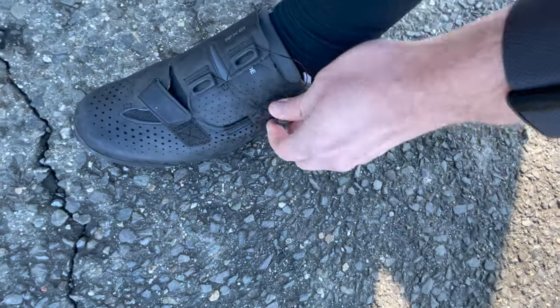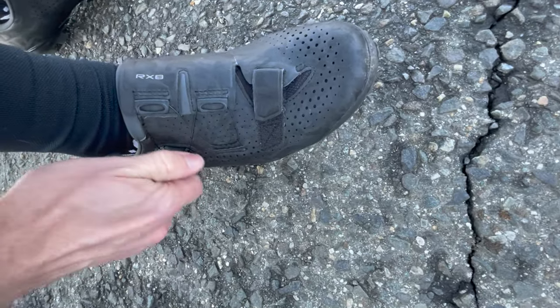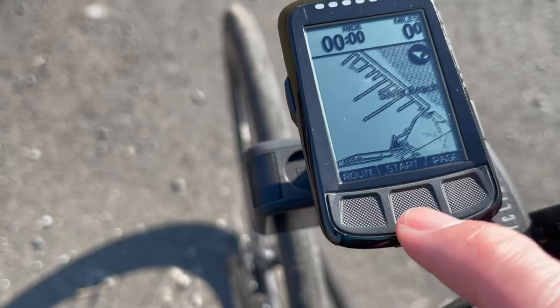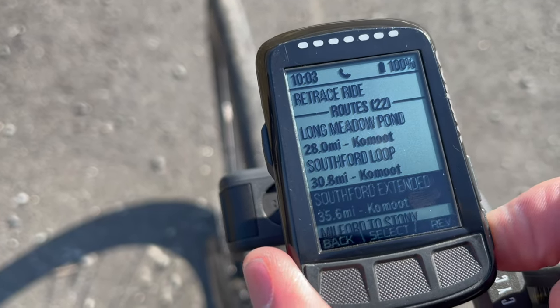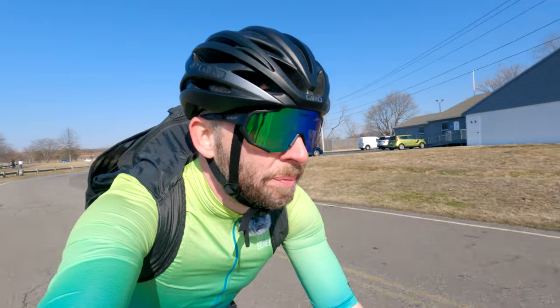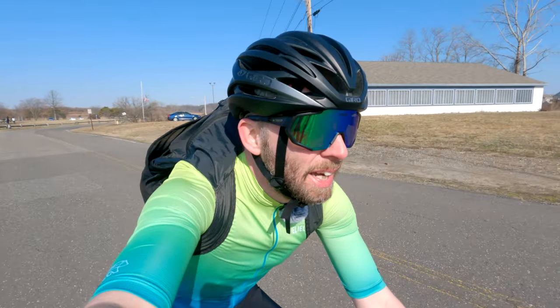All right, we made it to Silver Sands State Park — this is where we're going to be starting the ride in Milford. Just walking around right now. All right, just got started here and the first stop we're going to make is at Milford Harbor to show you guys around that area. Okay, let's go.